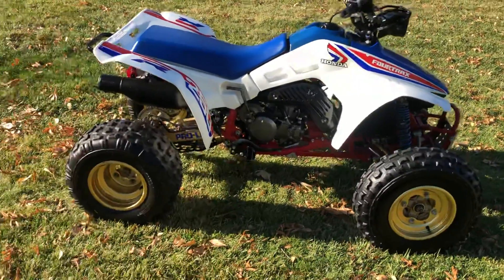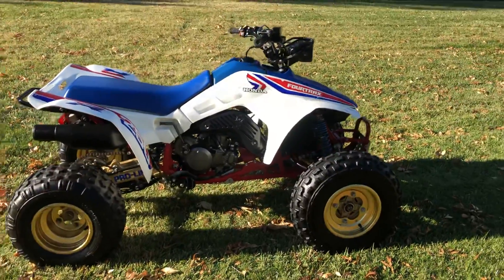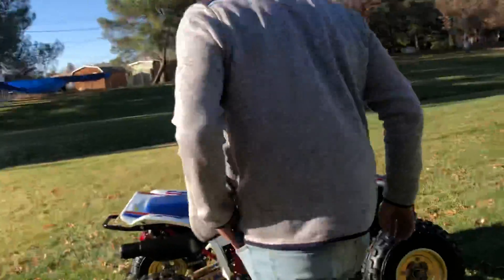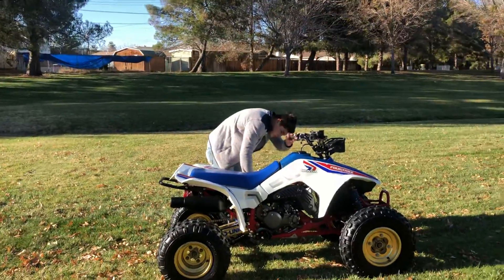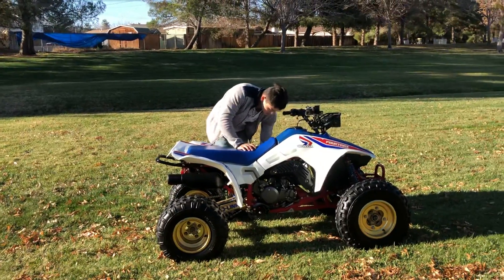So let me turn it on so you guys can see how it rips. Hold the phone, I need to scoot back. It's a little low on fuel, so hopefully it does go.